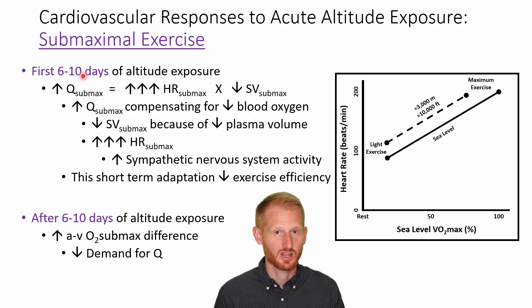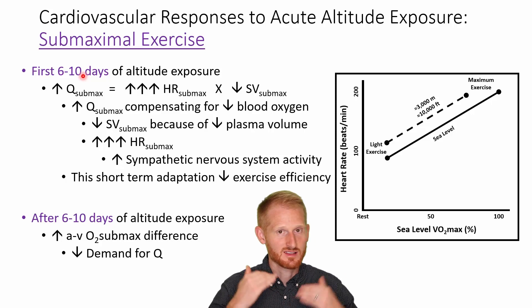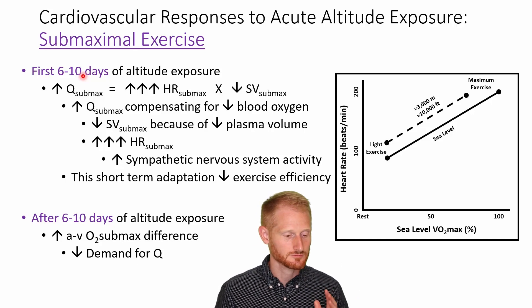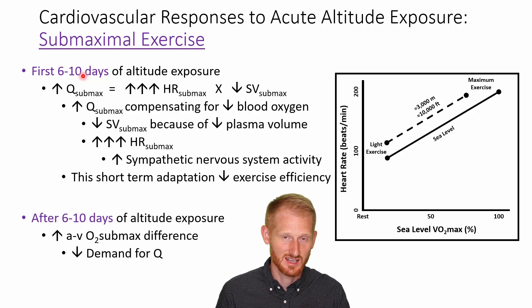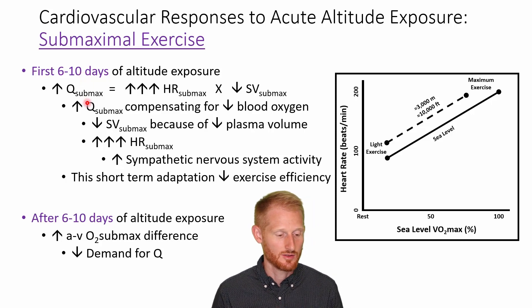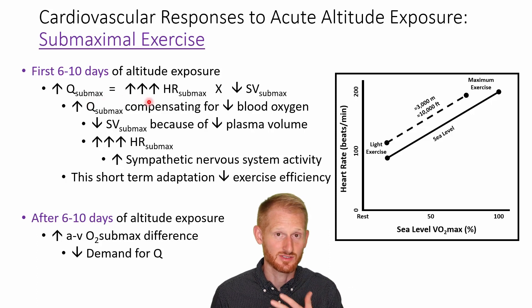Some things can increase in order to compensate for what other physiological functions are not doing as well. At maximal exercise, everything is working at its physiological ceiling — they can't go any harder or faster or higher — so there's no compensation that can happen. In the first 6 to 10 days of submaximal exercise at altitude, you're going to get an increase in your cardiac output at a matched submaximal exercise level, driven by a dramatically increased heart rate.